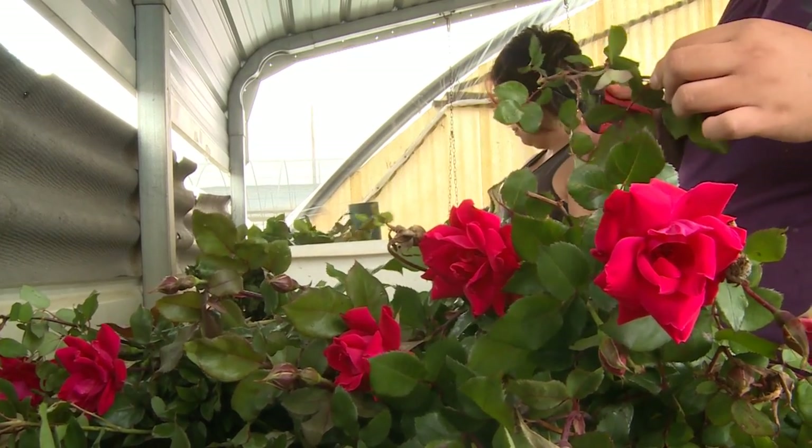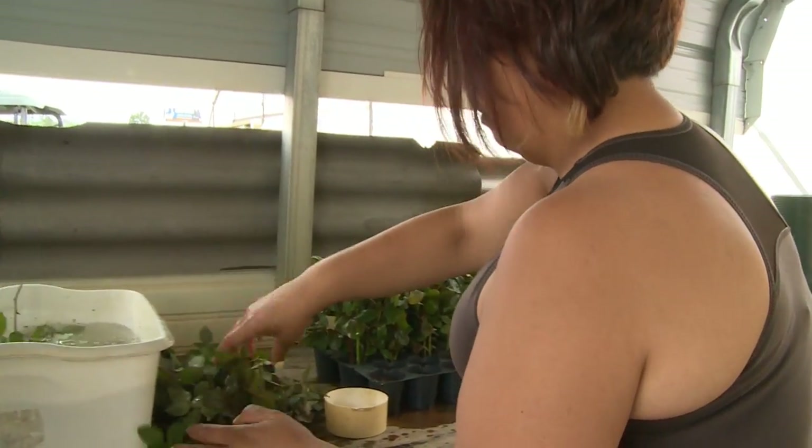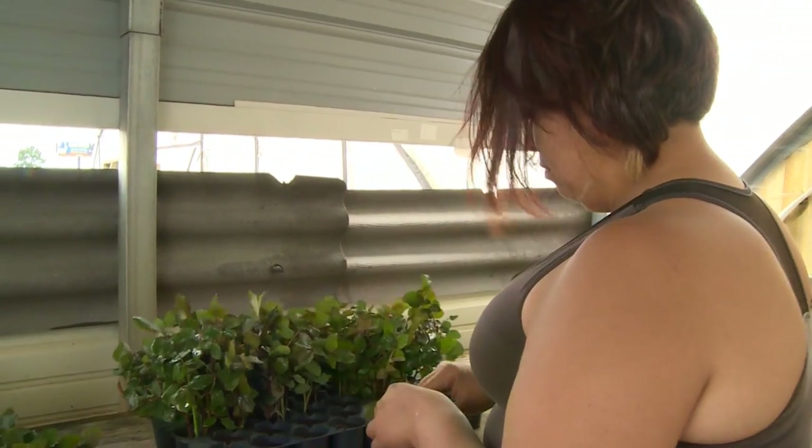Own-root is where you actually take a piece of the stem from the rose and, through rooting it with a rooting hormone and putting it into a soil medium, you get a plant that way — like a homeowner would root a piece of ivy or something, very similar.